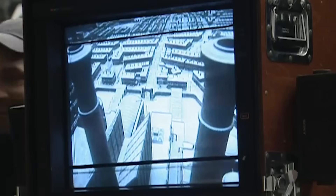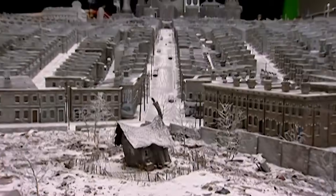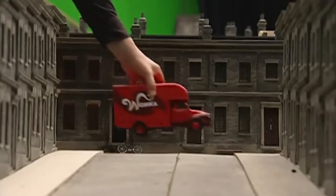The town where the movie takes place was actually a model built to 1/24th real scale, and it took over six months to construct.